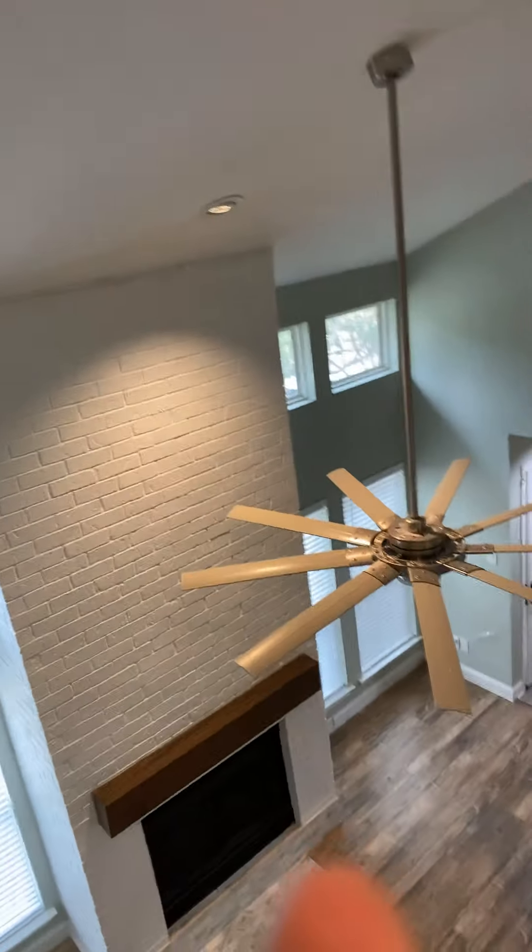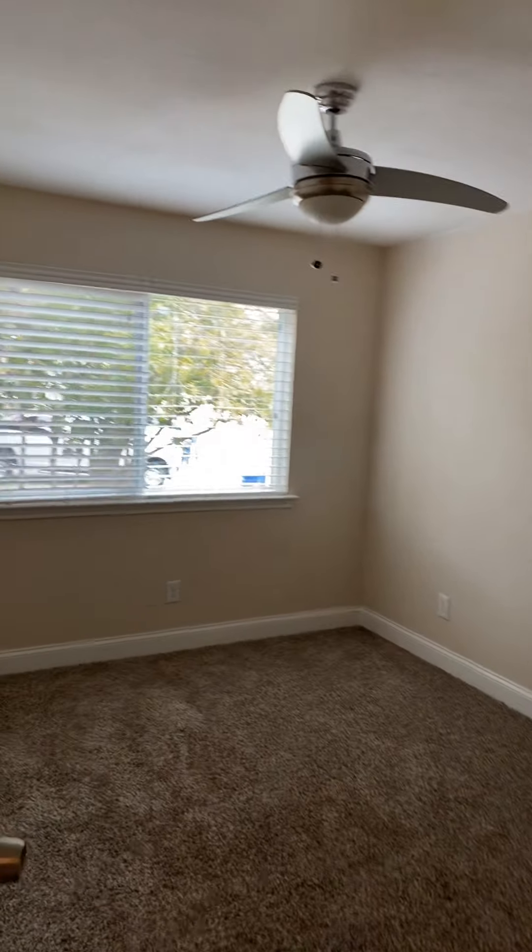Looking down here, you've got your office space up here — super nice. That's going to lead us to two bedrooms with the modern fans, big baseboards, new carpet, and new windows. Both of these actually have walk-in closets too, which are pretty cool.